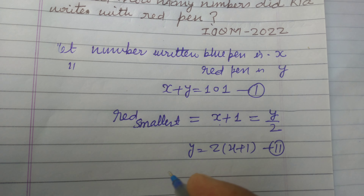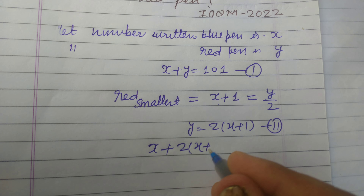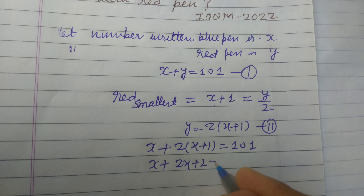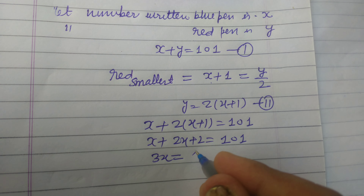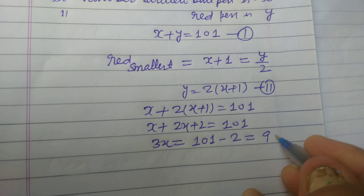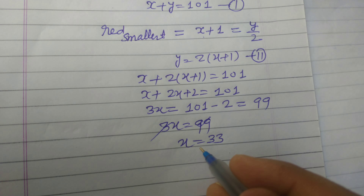We substitute y into the first equation: x plus 2(x plus 1) equals 101, which gives x plus 2x plus 2 equals 101. So 3x equals 101 minus 2, which is 99. Therefore 3x equals 99, and dividing we get x equals 33.